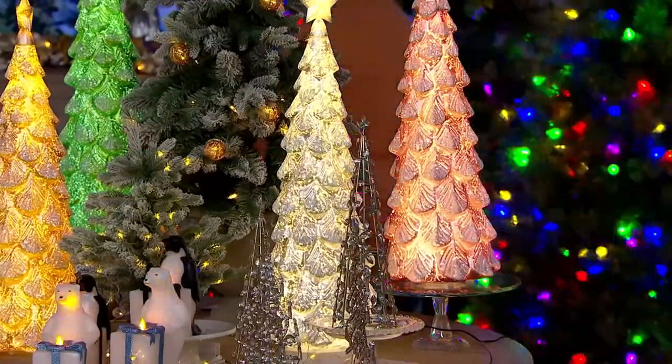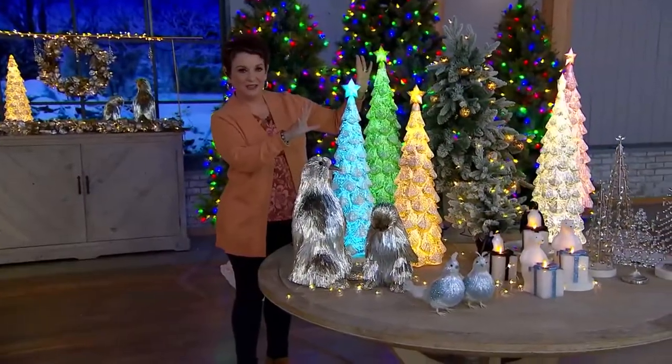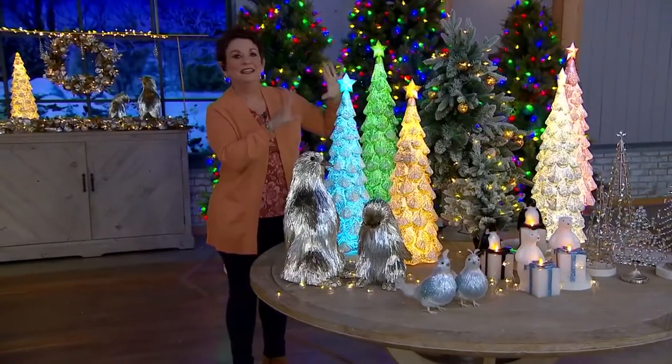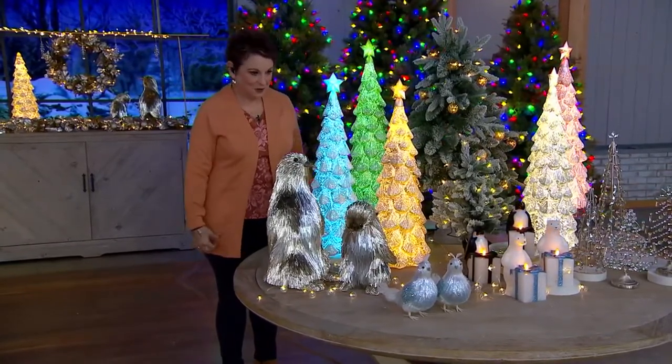I'm just going to grab something off the tree. We have the jeweled ornaments that come in the blue-green combination. Your idea of just grabbing one in several different colors or three all in the same color — they're so pretty.